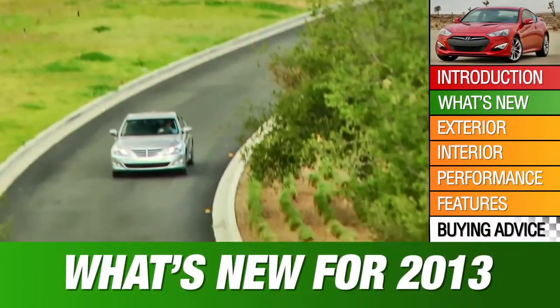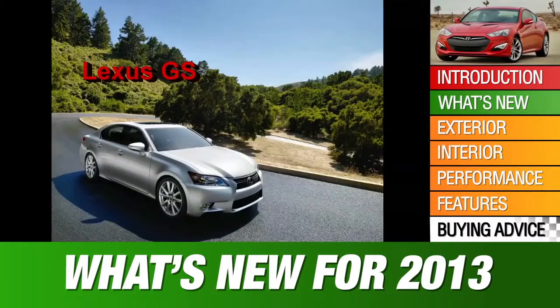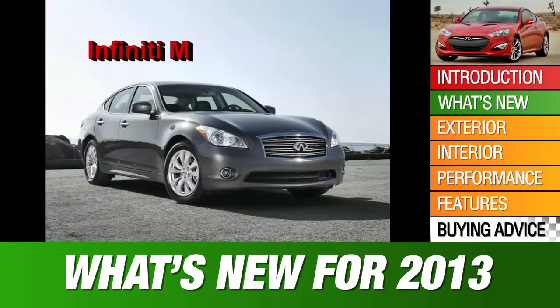The 2013 Genesis sedan gets upgraded navigation and infotainment systems. It competes with midsize premium cars like the Lexus GS and Infiniti M, but it lacks the pedigree of the BMW 5 Series and Mercedes-Benz E-Class.